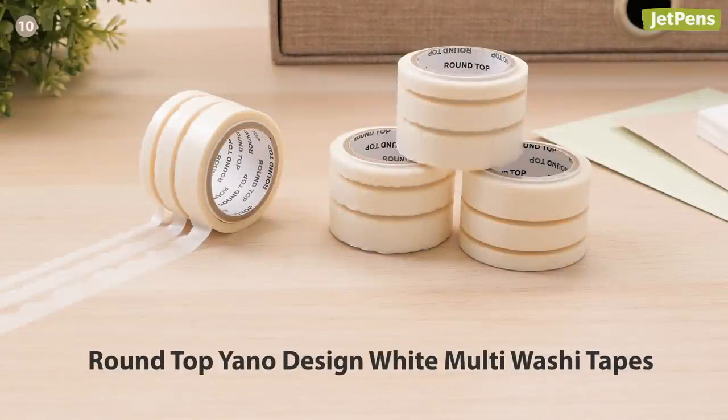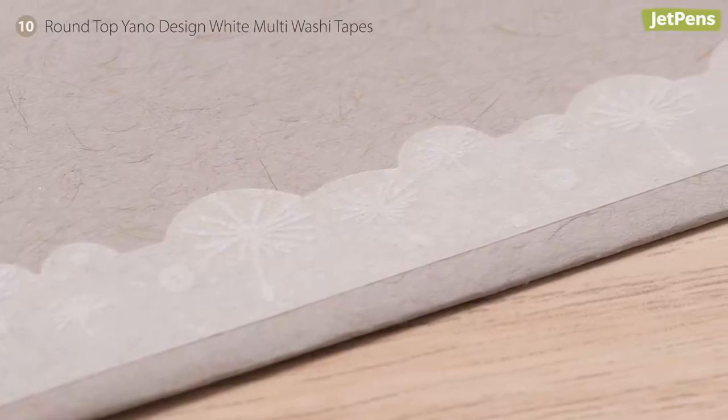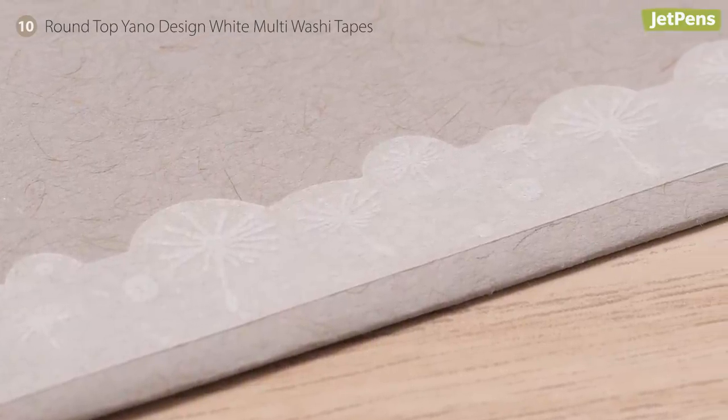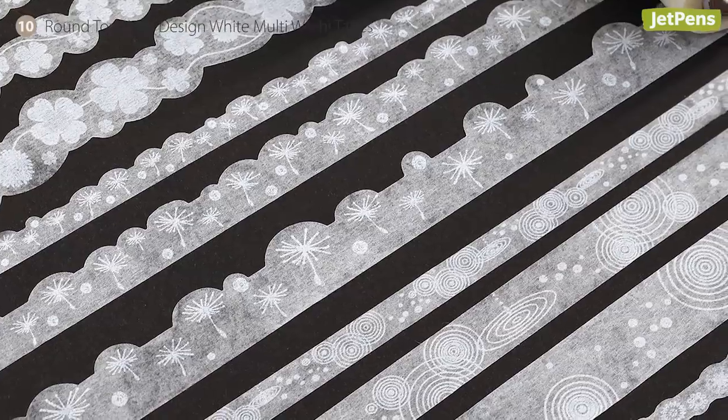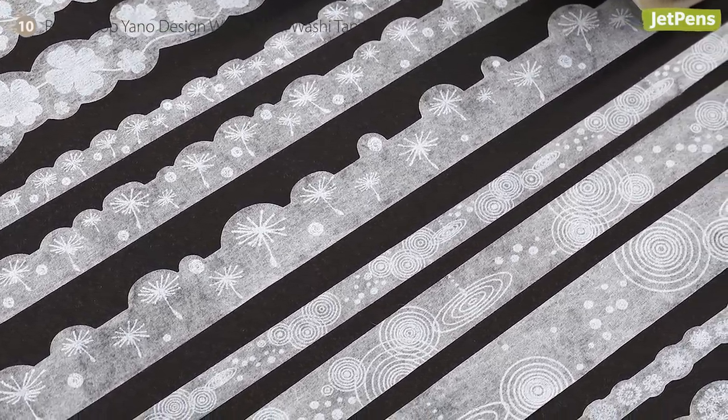Add a subtle accent to cards and journals with Round Top Yano Design white multi washi tape. The translucent portion blends into the background, while the pattern stays opaque for a very unique effect. Each roll comes with three tapes in 5, 8, and 11 mm widths.